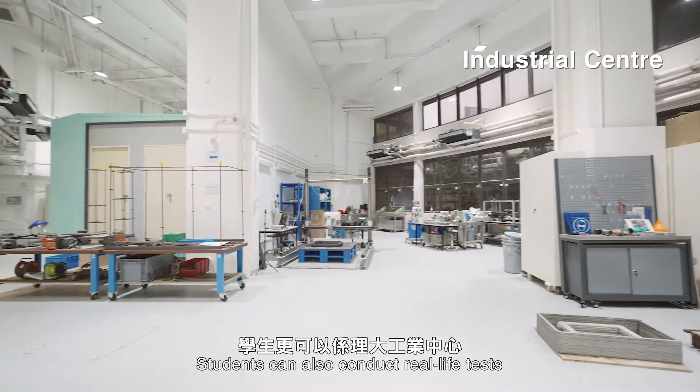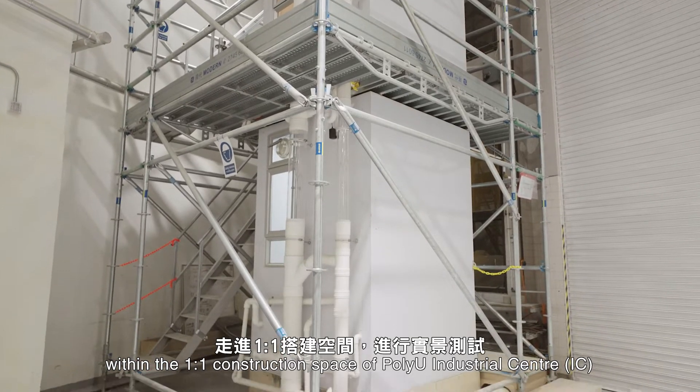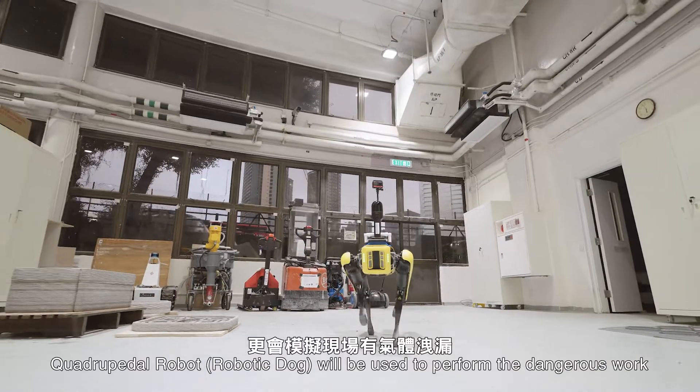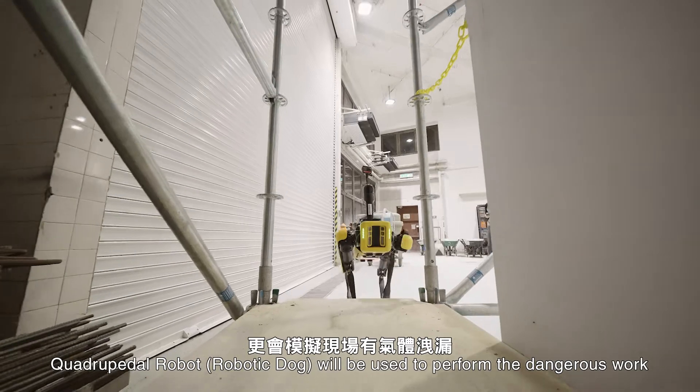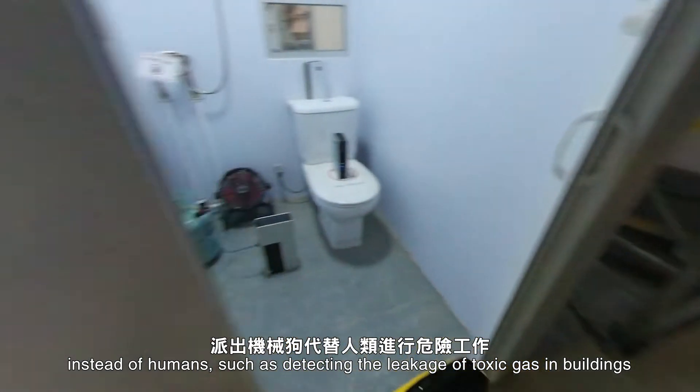Students can also conduct real-life tests within the one-to-one construction space of PolyU Industrial Centre. A quadrupedal robot will be used to perform dangerous work instead of humans, such as detecting the leakage of toxic gas in buildings.